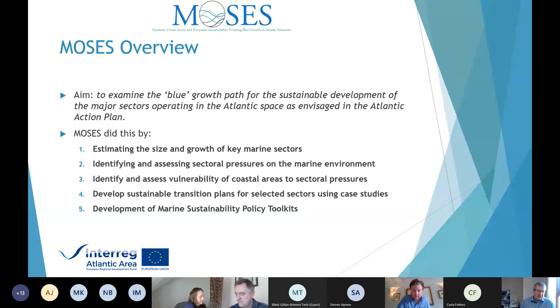The first work package looked at the current size and trend of the main marine sectors, building on a previous 2012 project that did something similar. We also looked at what pressures these sectors are having on the marine environment, identified areas that are vulnerable to those pressures, and finally, not just pointing out issues with unlimited blue growth, but also developing solutions to report back to the sectors. That pathway development package was the one we were leading on.